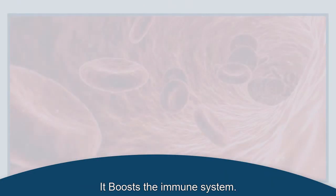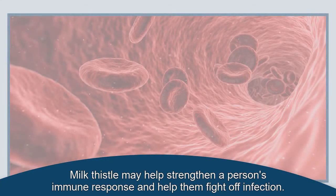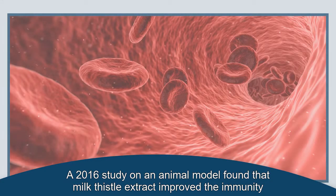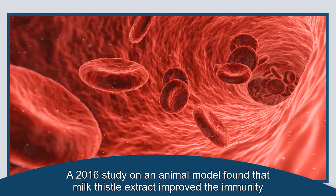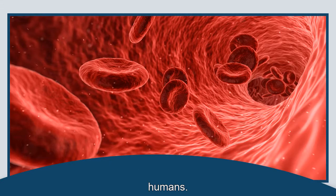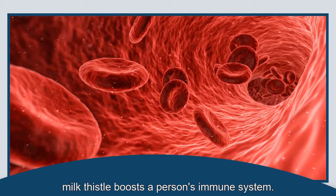It boosts the immune system. Milk thistle may help strengthen a person's immune response and help them fight off infection. A 2016 study on an animal model found that milk thistle extract improved immunity when consumed. An older study found that milk thistle extract had a positive effect on immune response in humans. More studies with human participants are needed before scientists can say with certainty that milk thistle boosts a person's immune system.